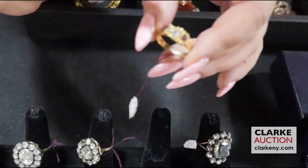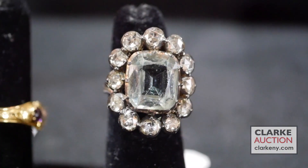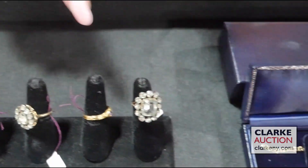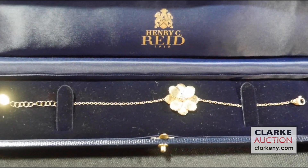Here we have this kind of triangular-cut diamond flanked by colored gems. This is probably an aqua with rose-cut diamond surround — gorgeous. A more contemporary example of jewelry here — we have Marco Bicego. This is 18 karat gold with a single diamond accent.